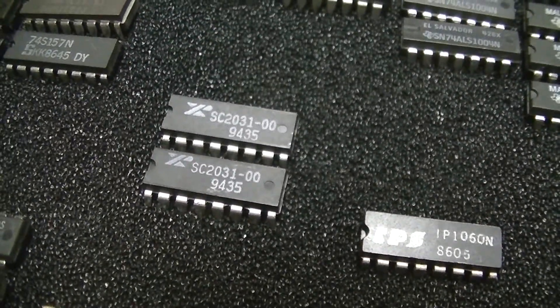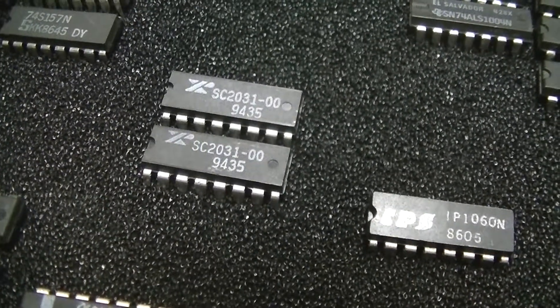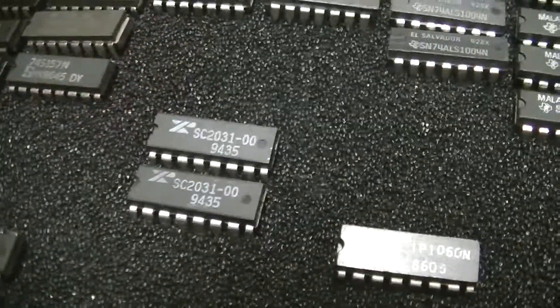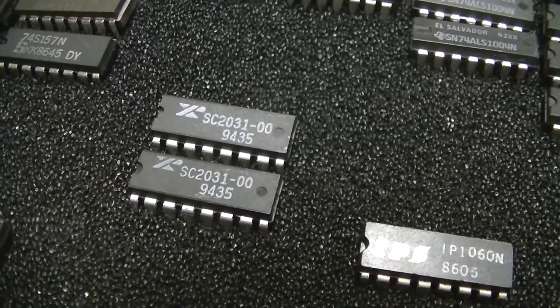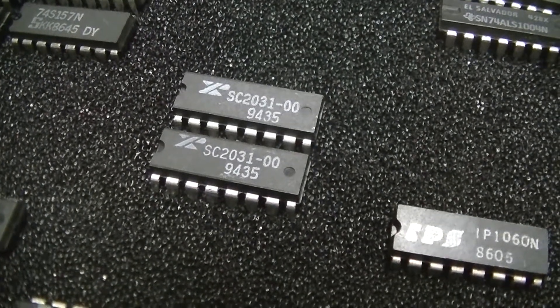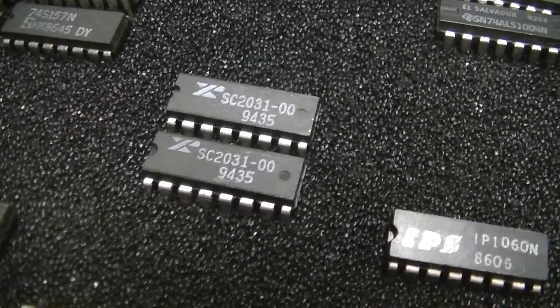These are some mystery chips that I got in some Jameco TTL IC grab bags recently. They're Zycor SC2031-00 branded, made week 35 of 1994, and I can find absolutely no information whatsoever on these.